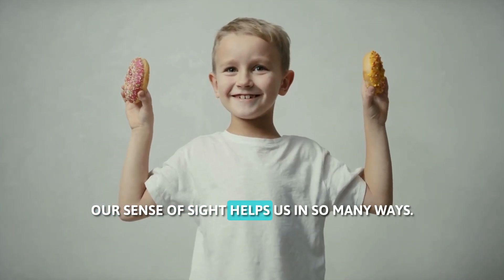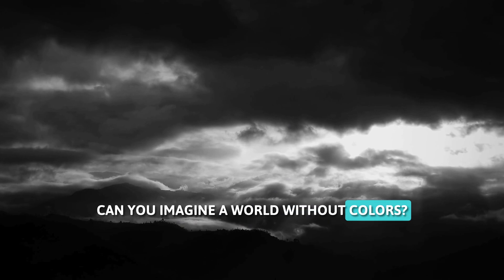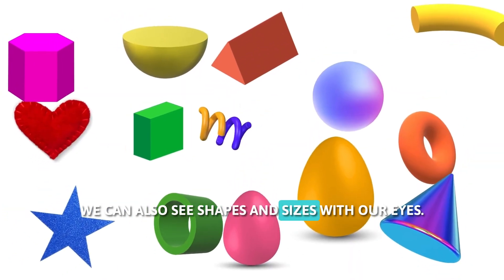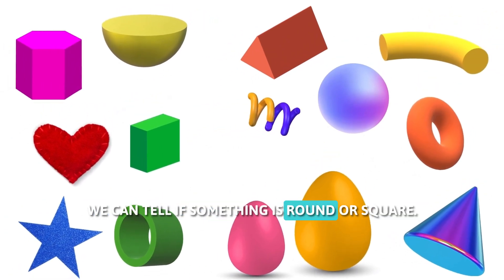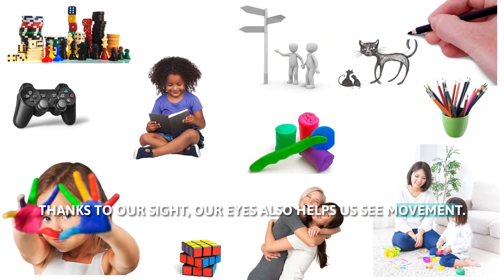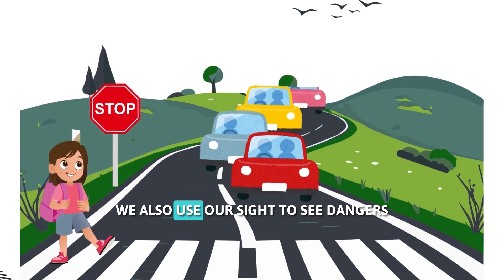Our sense of sight helps us in so many ways. We use our sight to see colors — can you imagine a world without colors? Our eyes help us see all the beautiful hues around us. We can also see shapes and sizes with our eyes; we can tell if something is round or square, big or small, thanks to our sight. Our eyes also help us see movement — we can see things that are moving, like a bird flying or a ball rolling.